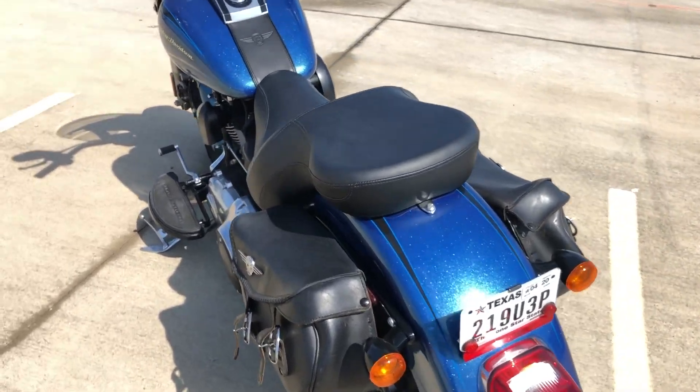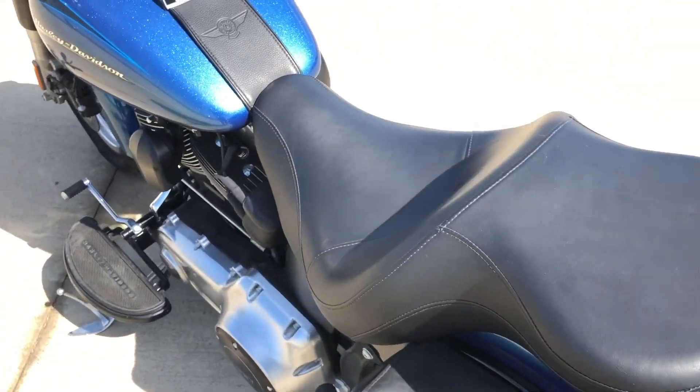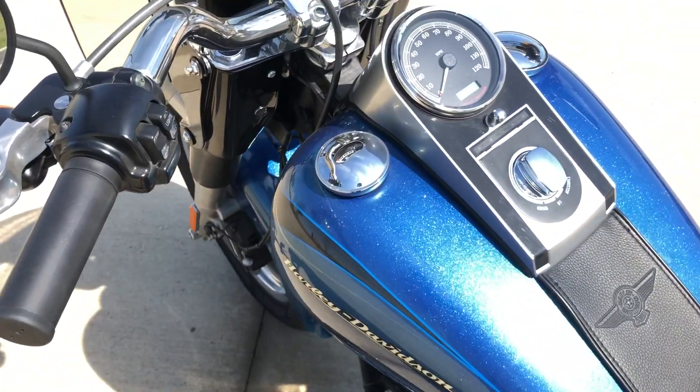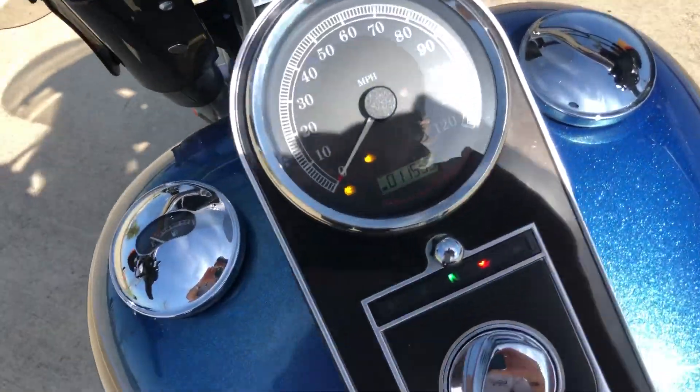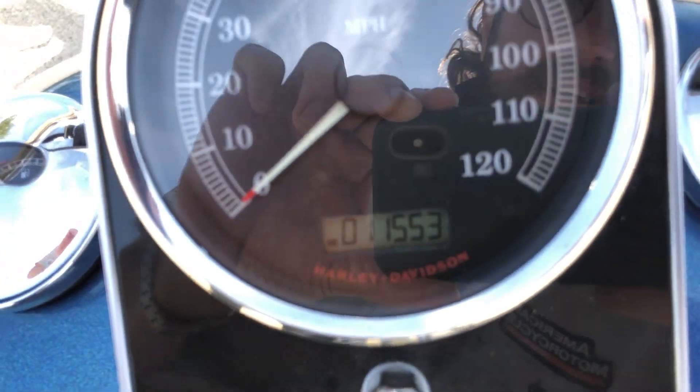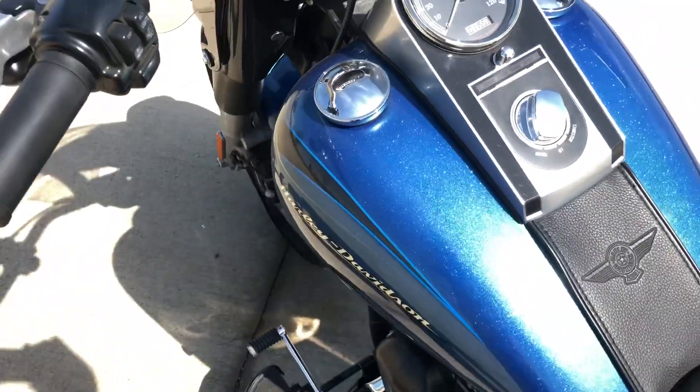The paint is gorgeous. It has a more comfortable two-up seat on there, and it's working with eleven thousand five hundred fifty-three miles.